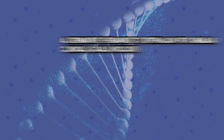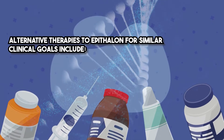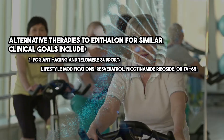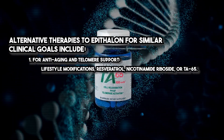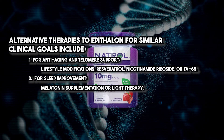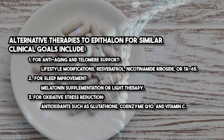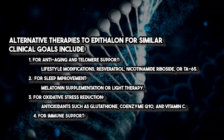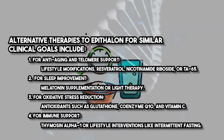Alternative therapies to Epithelon for similar clinical goals include: for anti-aging and telomere support — lifestyle modifications, resveratrol, nicotinamide riboside, or TA65. For sleep improvement — melatonin supplementation or light therapy. For oxidative stress reduction — antioxidants such as glutathione, coenzyme Q10, and vitamin C. For immune support — thymosin alpha-1 or lifestyle interventions like intermittent fasting.